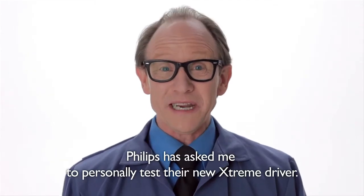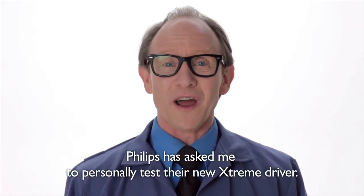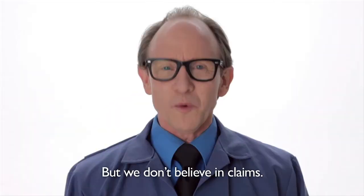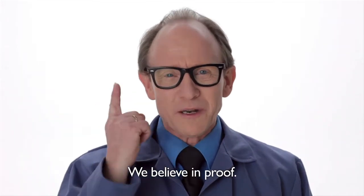Hello. Philips has asked me to personally test their new Xtreme driver. Many lighting manufacturers make claims about their driver's performance, but we don't believe in claims. We believe in proof.